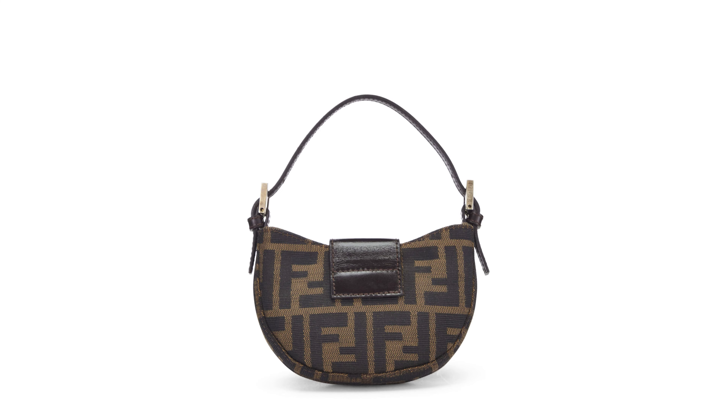The bag is equipped with a magnetic snap closure at the flap, ensuring your belongings are secure. The interior of the bag is lined with fabric, adding to its durability and providing a soft touch.